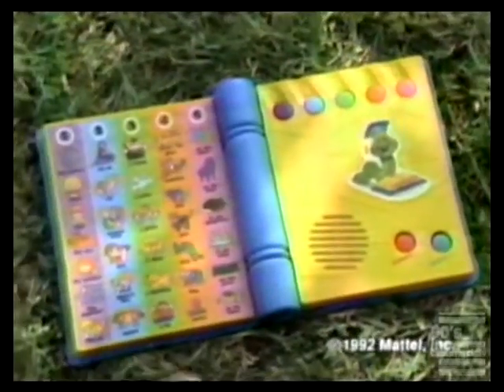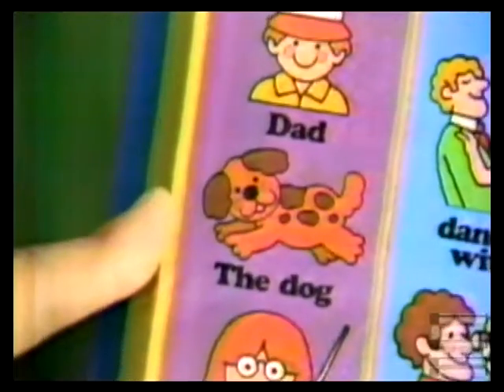Introducing StoryMaker — the book that lets your child create a story by choosing a picture, then pushing a button.